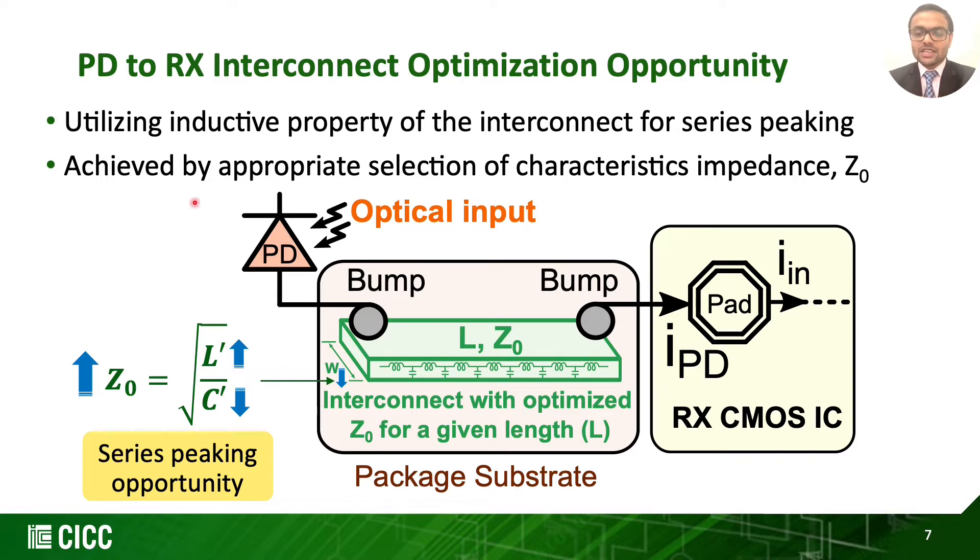This can be observed by simply viewing the interconnect as an ideal transmission line, whose characteristic impedance can be written as the square root of inductance over capacitance per unit length. By simply reducing the interconnect width — or in other words increasing its characteristic impedance — we can give rise to its inductance and lower its capacitance. Having the right amount of inductance between two large capacitive elements such as PD output and the RX-IC input can help reduce effective capacitance seen by the TIA and extend the passive front-end bandwidth.